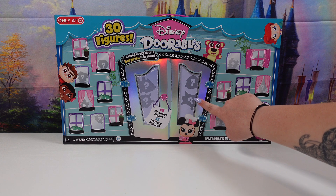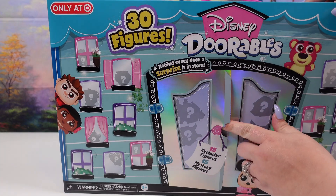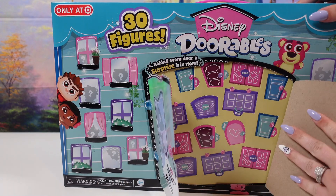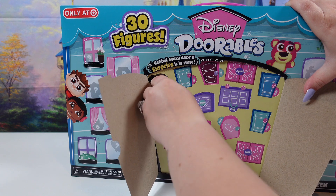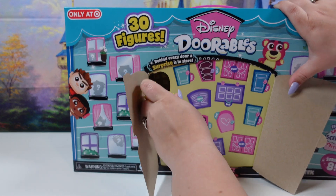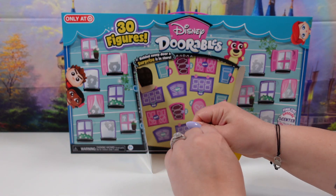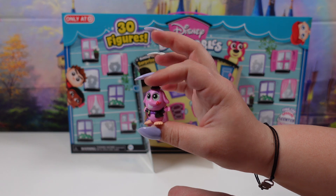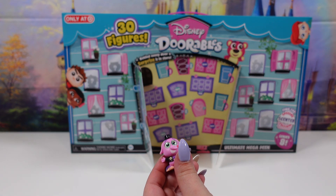We're going to start with the large door and then work our way to the windows. Let's see who we can find. In the first door we are going to have a mystery figure. And inside this mystery figure it's going to be Bing Bong! He is one of the special editions and he is scented. His scent is cotton candy.